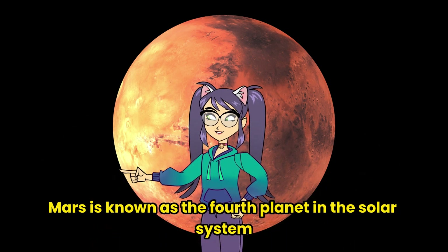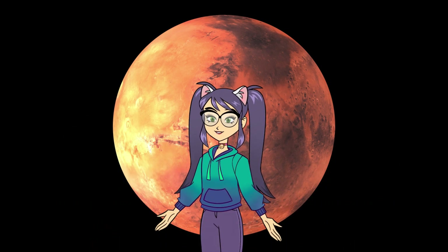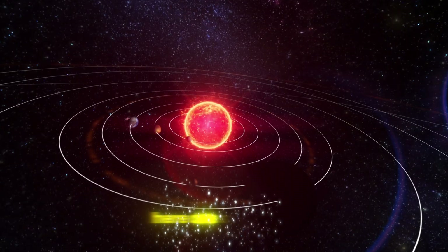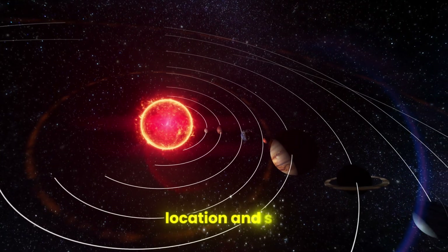Mars is known as the fourth planet in the solar system. Its name comes from the Roman god of war, Mars. Here are some details on its location and size.